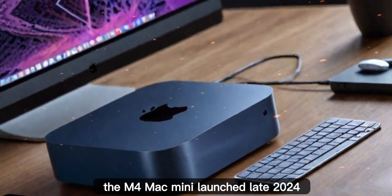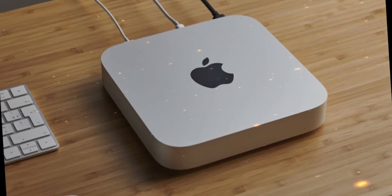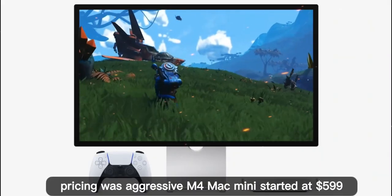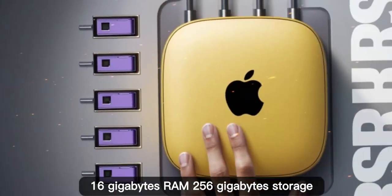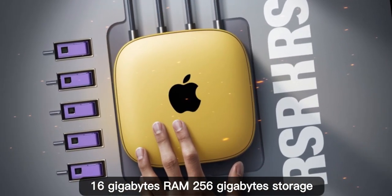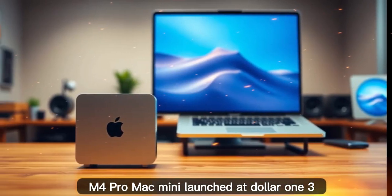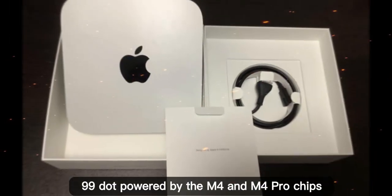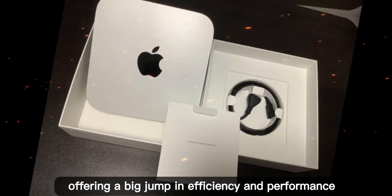The M4 Mac Mini, launched late 2024, was the biggest redesign in over a decade — shrunk in size by nearly 50% in volume. Pricing was aggressive: the M4 Mac Mini started at $599 with 16GB RAM and 256GB storage. The M4 Pro Mac Mini launched at $1,399, powered by the M4 and M4 Pro chips, offering a big jump in efficiency and performance.